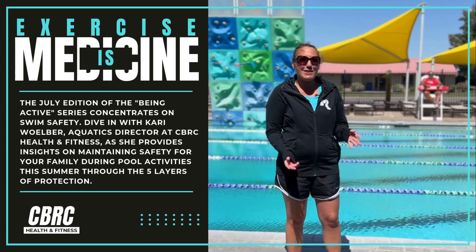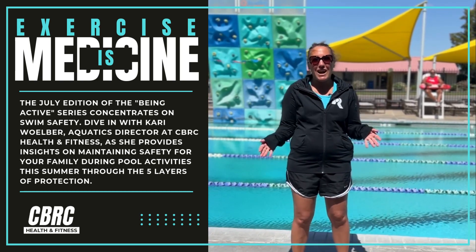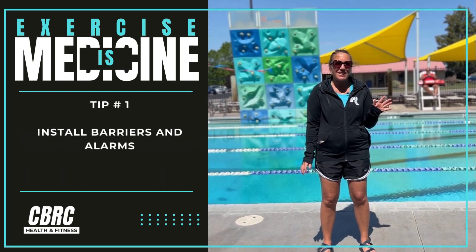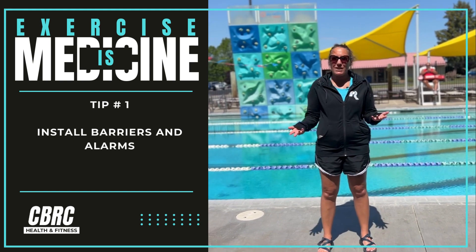Hi everybody! I'm Carrie here at CBRC, and for the month of July we are going to be talking about water safety. Here are five layers of protection to help when you're in an aquatic environment.